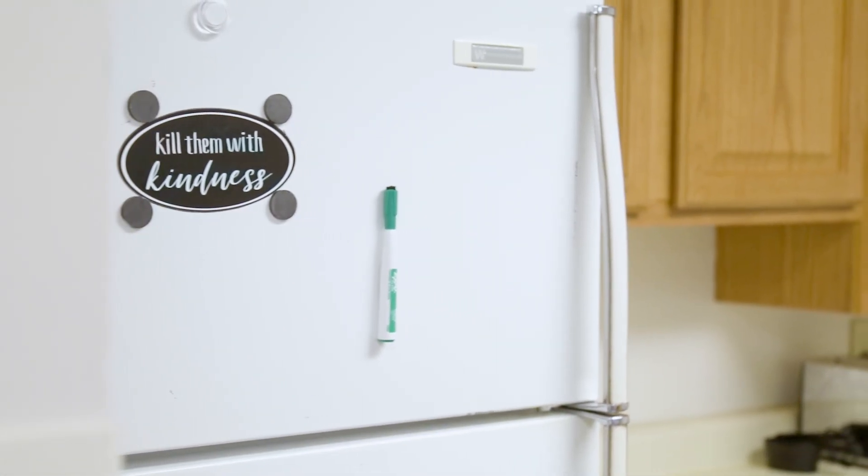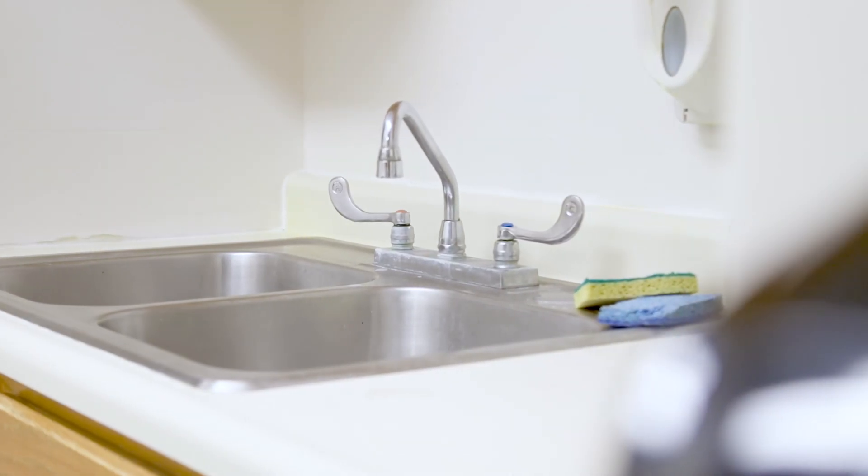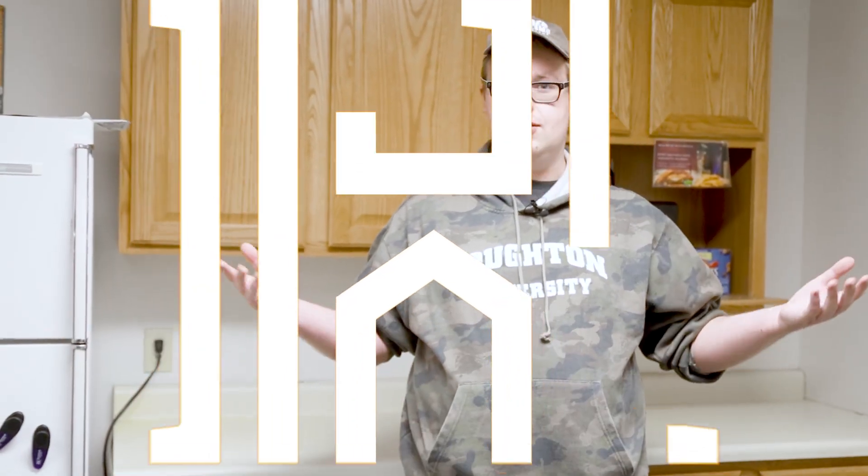In here we have our kitchenette. We have a few things that are always good to have: a microwave, refrigerator, and a sink over here. So thank you very much for joining me on this tour. This is Roth.